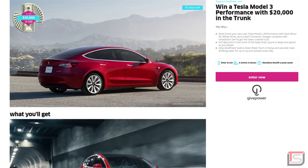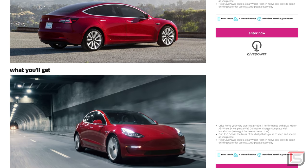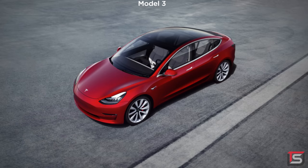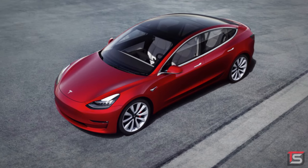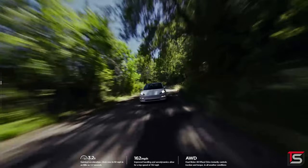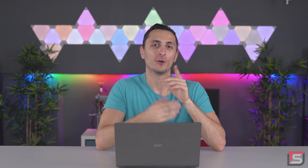The winner will receive a top of the line, fully equipped Tesla Model 3. They're also going to cover shipping and taxes on the Model 3. On top of that, you will get $20,000 in cash. We're talking top of the line, fully maxed out Tesla Model 3, 0-60 in just 3.2 seconds, and you never have to pay for gas ever again because the Model 3 will get you up to 310 miles on a single charge. To learn more, visit omaze.com/techsource or click the link below.